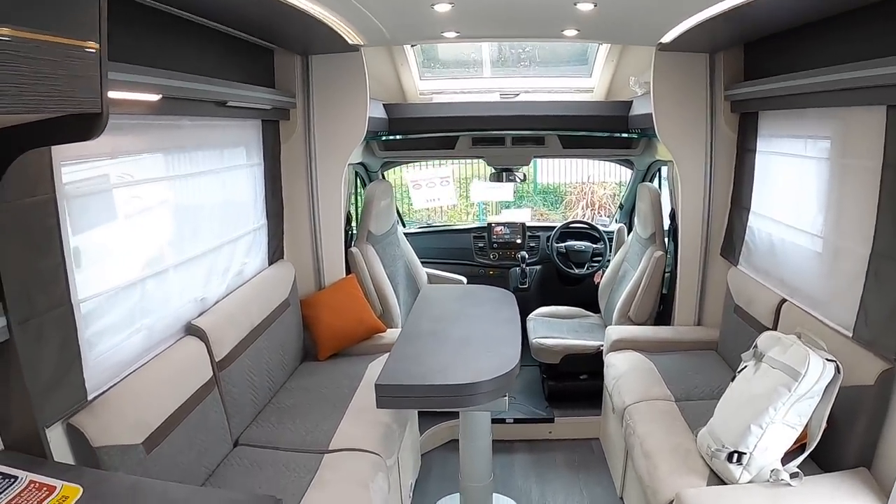So there we go, that's about it. Huge thanks to Highbridge Caravans — they've organised this tour. I'll put a link to those guys in the description, and huge thanks to you guys for watching. We'll catch you on another one of these very soon. Take care, bye bye.